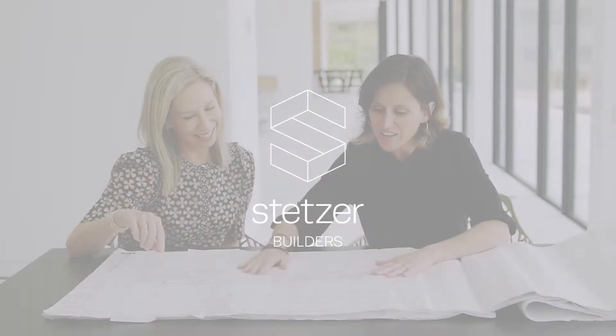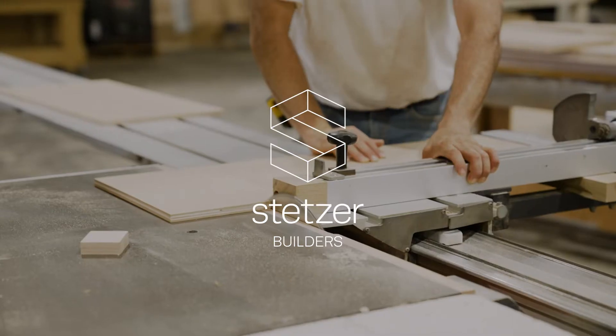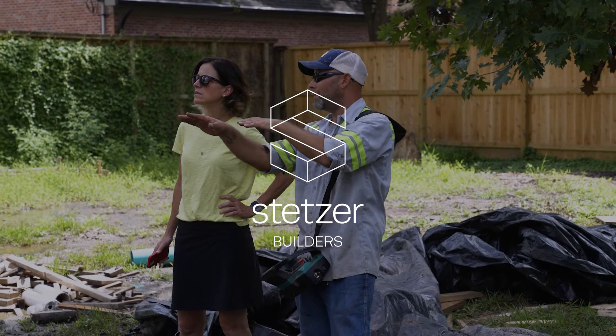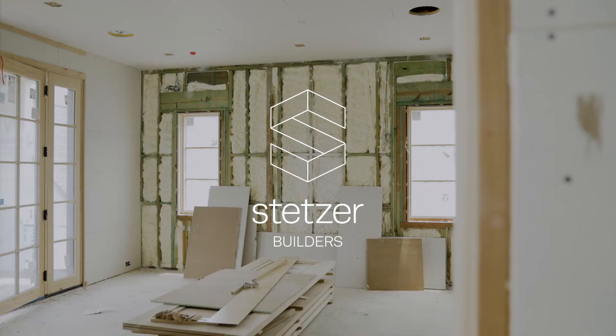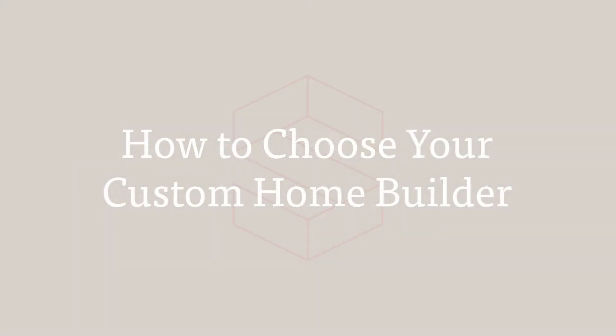So you're ready to build your custom home. How do you know what builder to hire? Hey everyone, this is Erin with Stetzer Builders. Let's talk about how do you find your builder — what is the process?